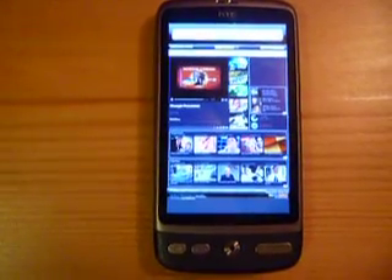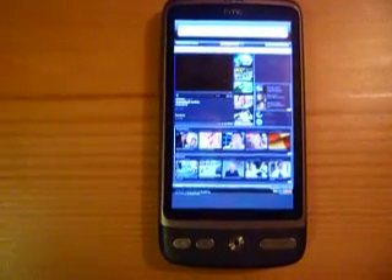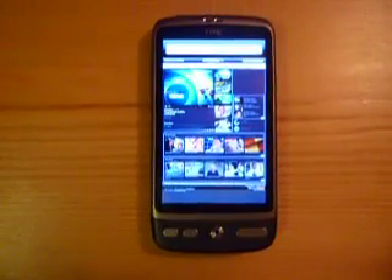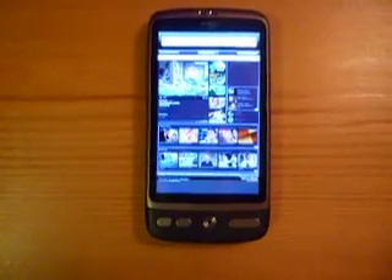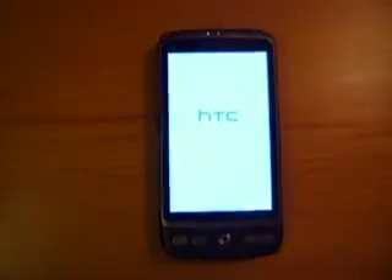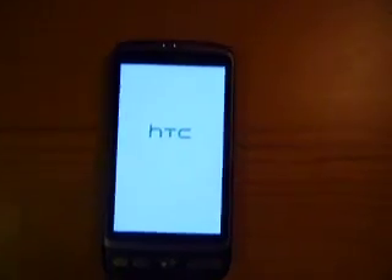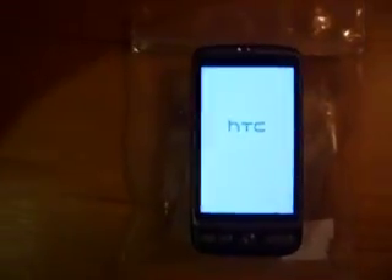Just be patient a bit, please. Well, the thing is rebooting for the third time. I'm taking a sealed plastic bag with ice in it and I'm putting my HTC Desire over it.